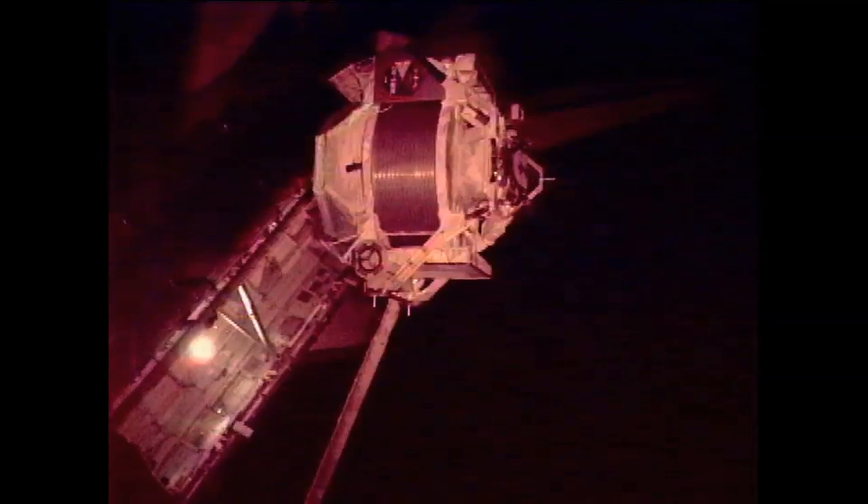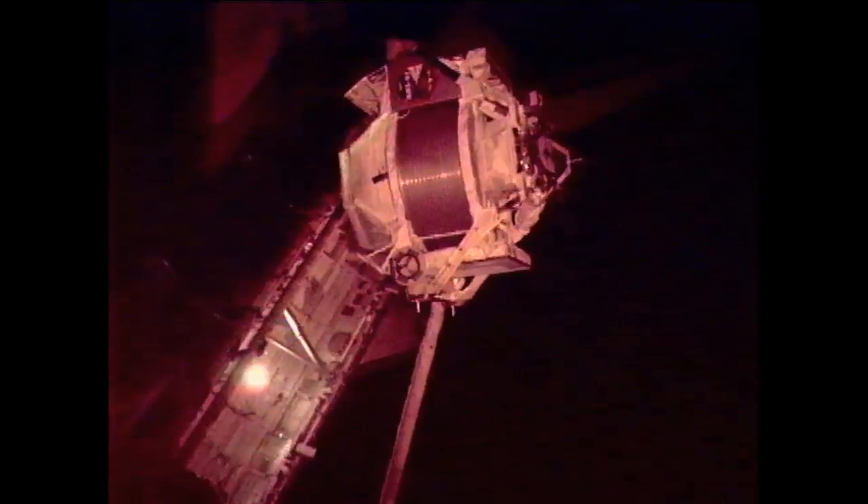The shuttle's robotic arm now has the brakes on. It's in the position now for the handoff. The next step will be for the station robotic arm, being operated by Greg Shamitoff and Greg Johnson at the robotic workstation inside the space station.